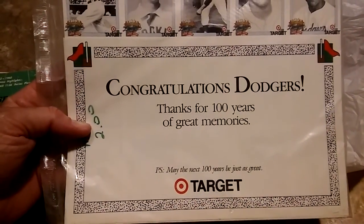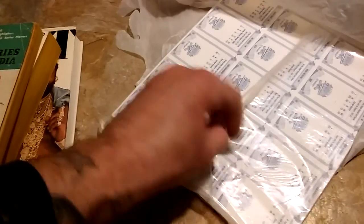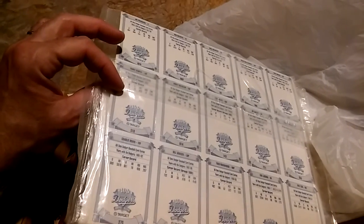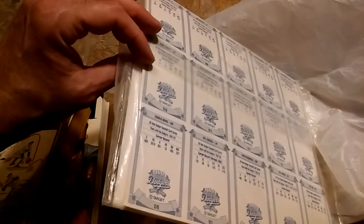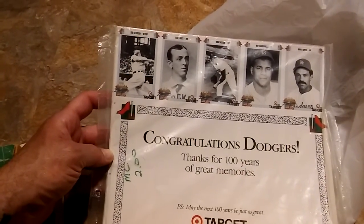I thought this was really cool for two bucks — a set of cards from Target: 'Congratulations Dodgers, thanks for 100 years of great memories, may the next 100 years be just as great.' Still sealed and unopened. It looks like it's an 800-card set — 15 cards per sheet. I haven't researched the value yet, but for two bucks you couldn't go wrong. That'll be for sale or trade if anybody's interested.